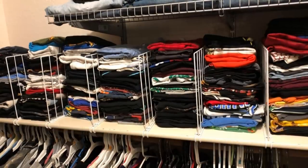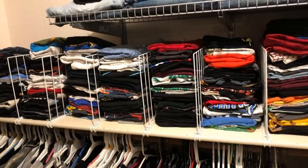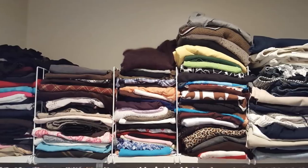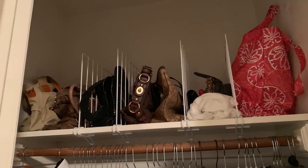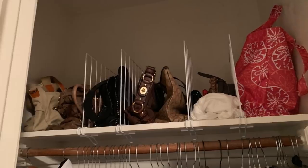5. This is just as much a storage idea as it is an organizational idea. When you put dividers in your closet, you are making everything neater. When everything is neater, it is easier to store your clothing and other items away. It also makes it easier to find something, rather than mindlessly throwing everything in and not knowing where it ended up.